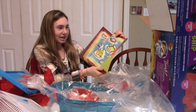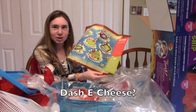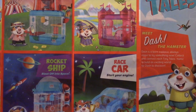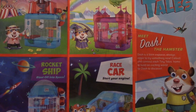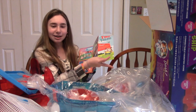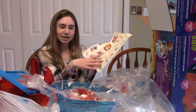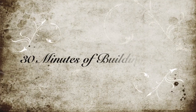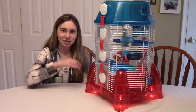Inside the box, it has a map, a word search, and a maze — is this a kids' menu at a restaurant? It also has a character card: 'Meet Dash the hamster — Dash is a born explorer, always eager to try something new. Collect and connect each Tiny Tails home to build an exciting world for Dash to discover.' There are stickers too, and nothing screams toy like stickers.